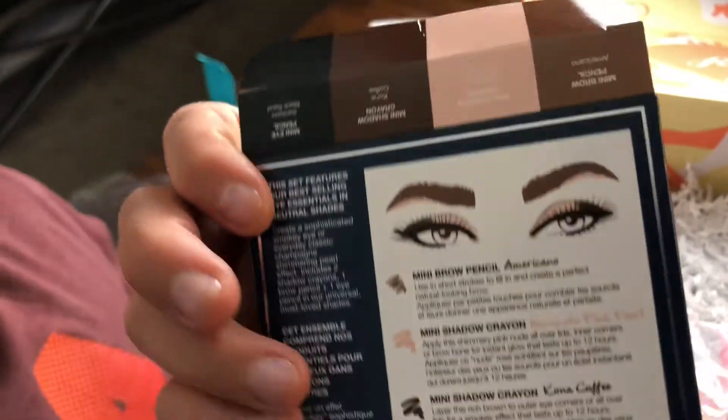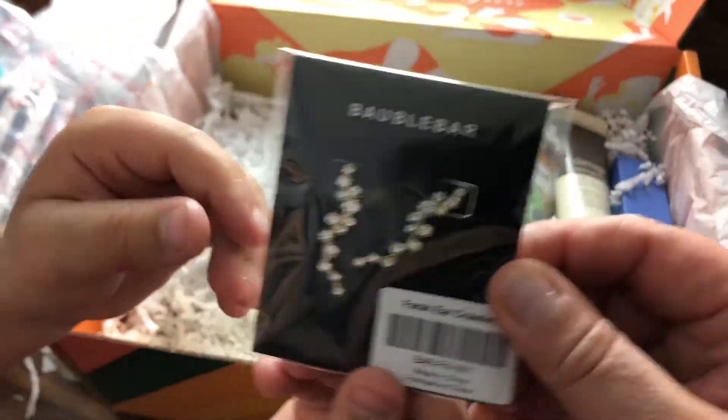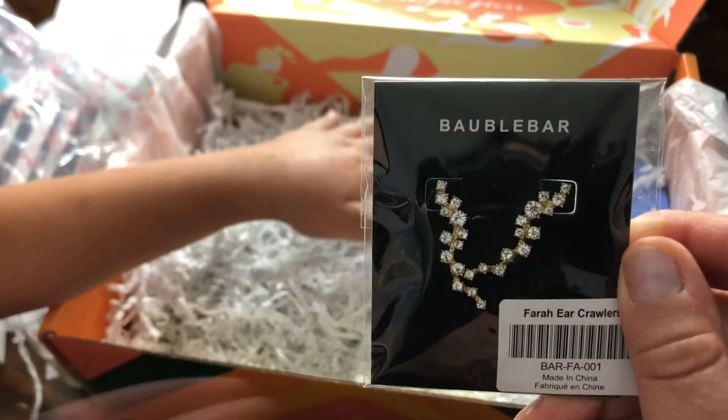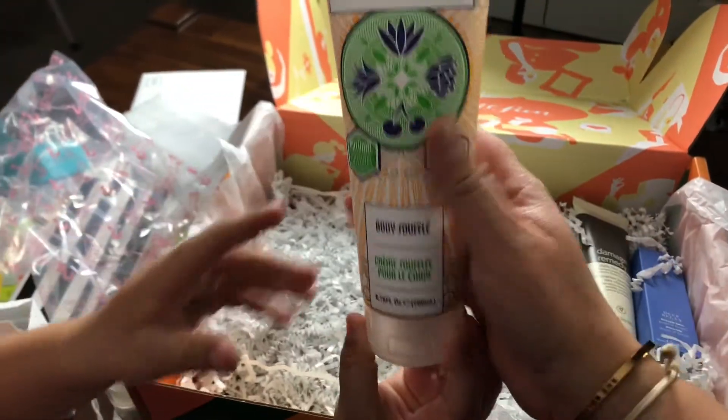I like it! Beautiful earrings — earrings for mommy. I think I picked those out. I don't remember, but I like it! All right, next.